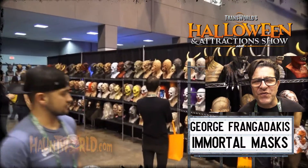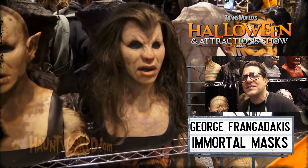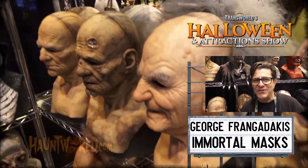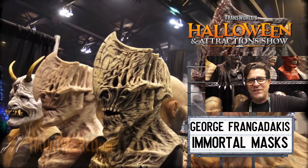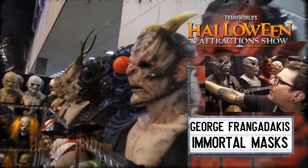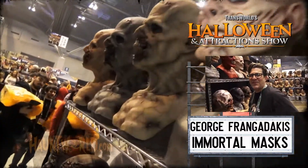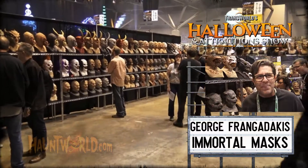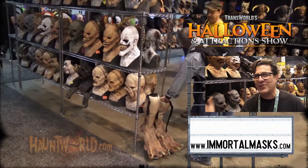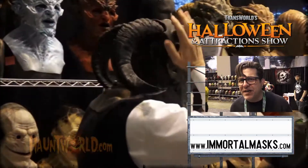My name is George Franchidakis, I'm one of the owners of Immortal Masks. We've brought over 450 silicone masks to Transworld, with 32 new mask designs since last Transworld, 4 new sets of armor, and 15 new faceplate designs. This is a new mask called Hellion, sculpted by my partner Andrew Freeman — you may remember him from winning last season's Face Off. Some of the best sculptors in the industry are friends of ours and they come up with really cool designs for us. Visit www.immortalmasks.com and follow us on Facebook and Instagram.